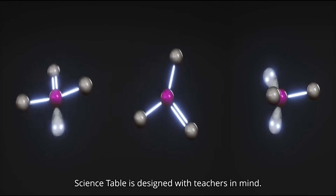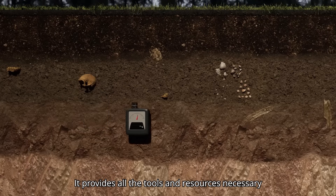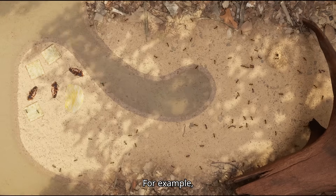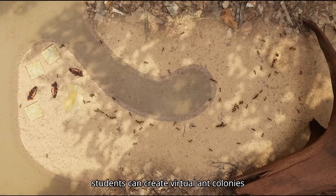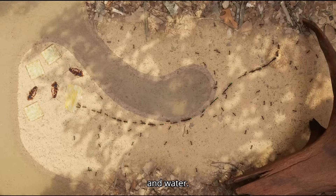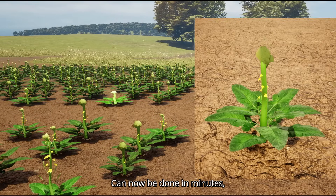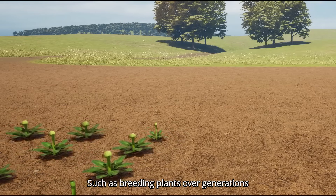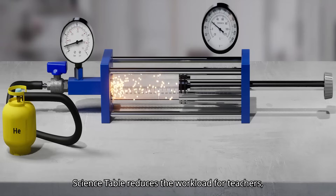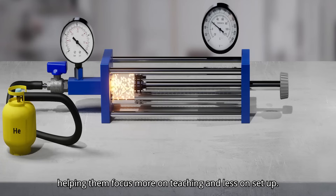Science Table is designed with teachers in mind. It provides all the tools and resources necessary to run complex experiments without hassles. For example, students can create virtual ant colonies to observe how they adapt to challenges like finding food and water. Experiments that would typically take days or weeks to prepare can now be done in minutes, such as breeding plants over generations to study artificial selection. Science Table reduces the workload for teachers, helping them focus more on teaching and less on setup.